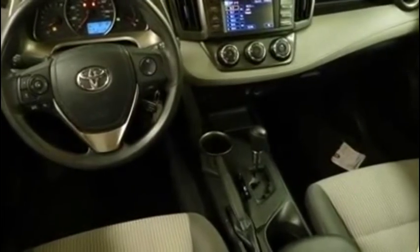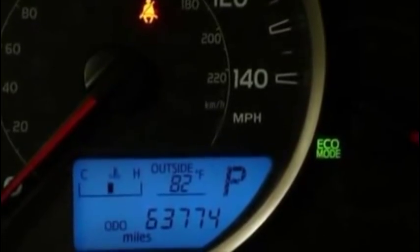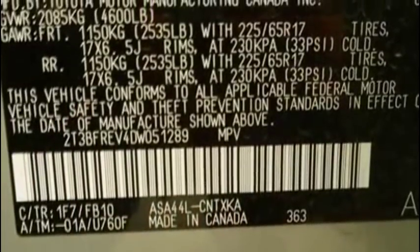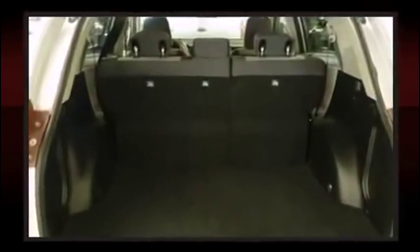Toyota infused the interior with top-shelf amenities such as a tachometer, a trip computer, and more. Premium sound drives six speakers, providing you and your passengers a sensational audio experience.